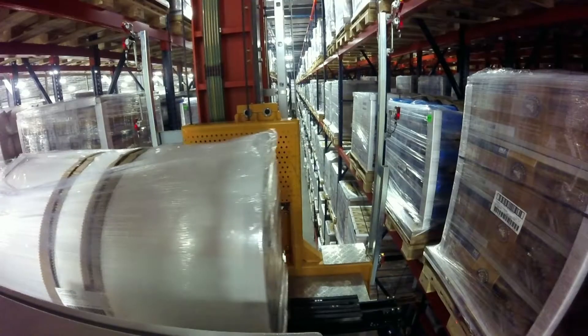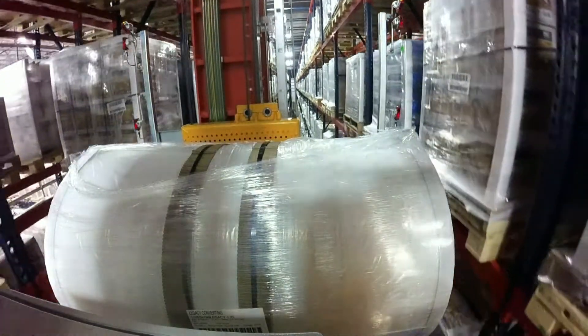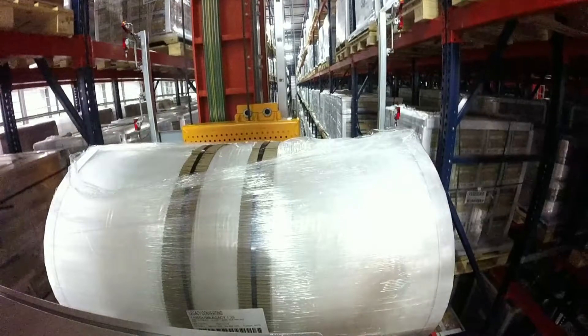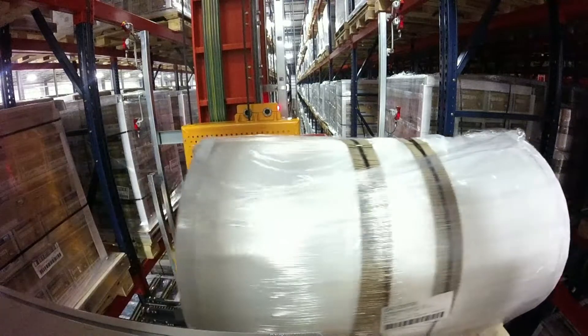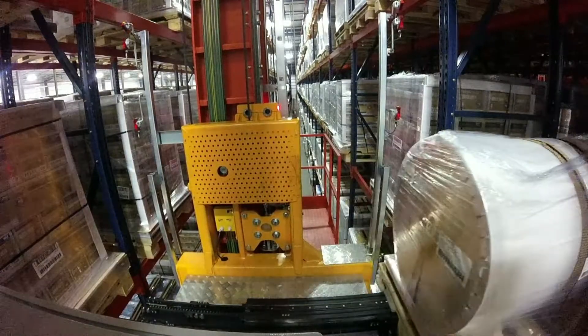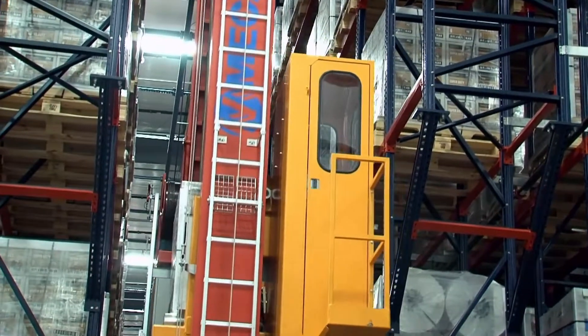One nice feature of the Easy WMS is that it calculates that for us over time, constantly refining its storage setup. In off hours it can go through and re-sequence the warehouse to make sure that everything continues to match up. Our system is able to handle loads in excess of 2,600 pounds. There's a lot of flexibility in the system and what it's able to handle. Mecalux is an innovative company in the field, and one of the things they've really helped us do is deal with the diversity of product sizes that we have.